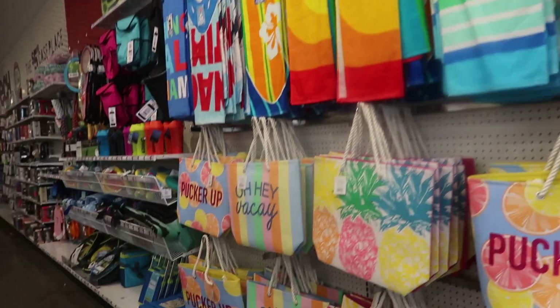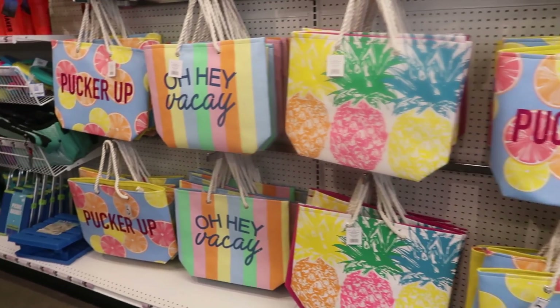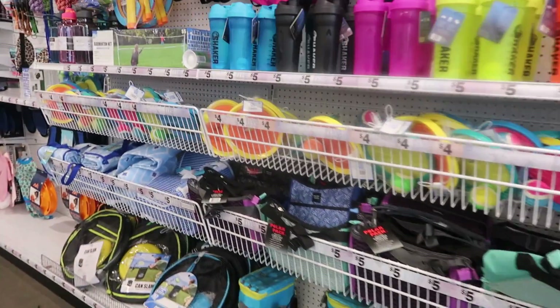They have games and towels. At the other location these bags were in the back of the store, but here they're in the front. Their workout stuff is over here too.